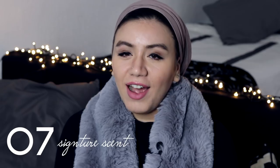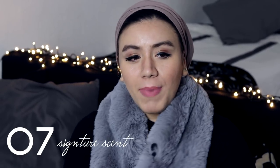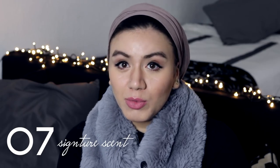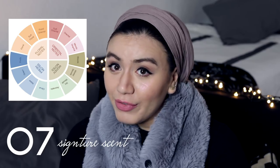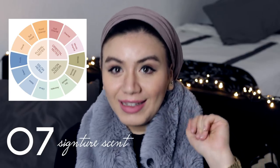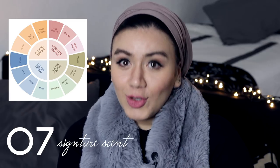Have a signature scent. It doesn't have to be an expensive scent — any scent will do — but have one that is specifically for you, so that whenever someone smells it they associate it with you. Classy ladies always have this in common: a lady comes into a room smelling so distinctive that whenever you smell it again you remember her. It's very ladylike, very classy, and will always make you feel and look expensive.